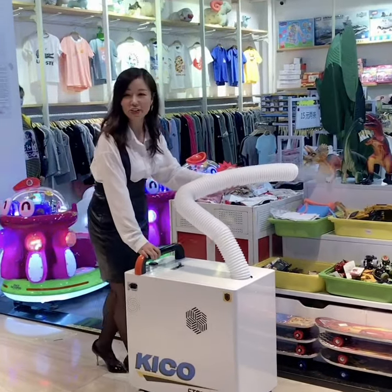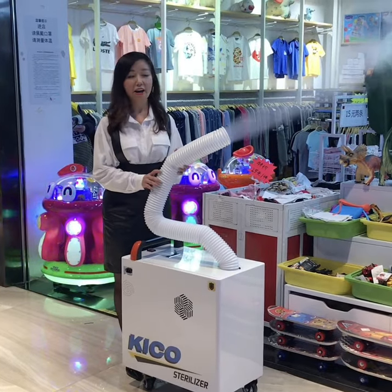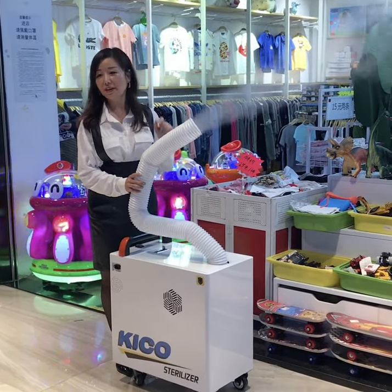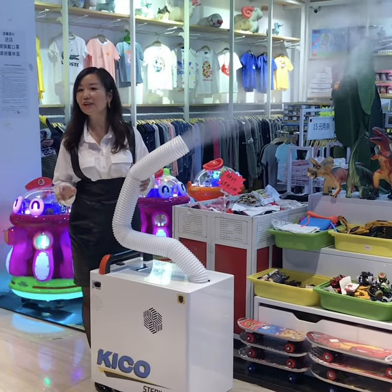It's very easy to use and makes all the public environment very safe and very clean. You can use it in the shops, in the restaurants, in the supermarkets, in the hospitals and schools.